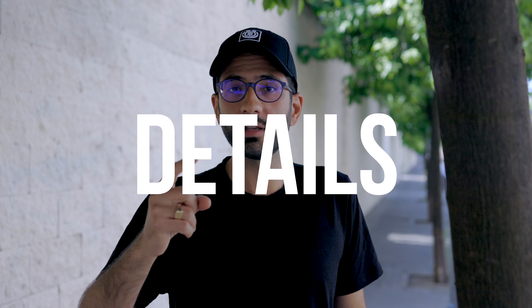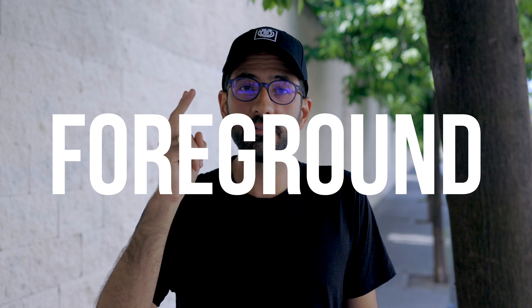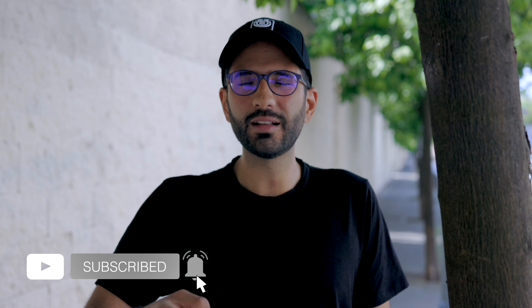So to recap, if you're shooting in large spaces, you need to: one, focus on details, and two, give your image a foreground. That's it for today. I hope you liked the video and the tips. If you liked it, give me a thumbs up, subscribe, and I'll see you next time.